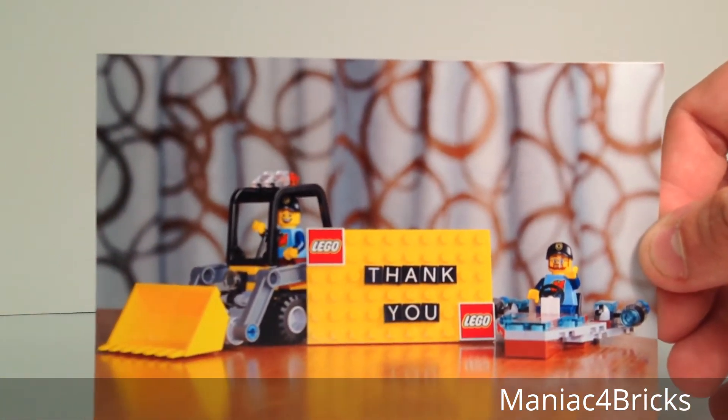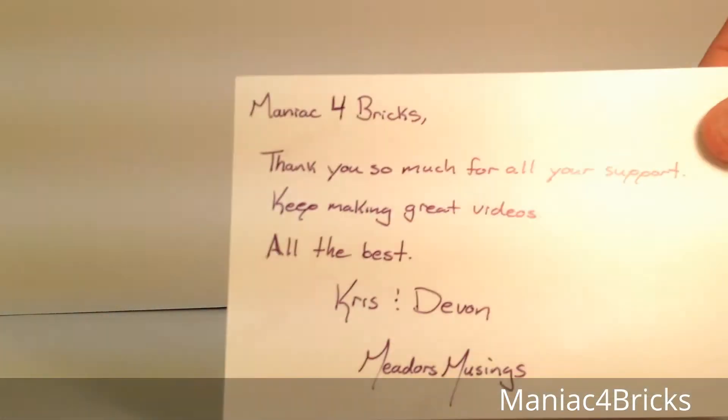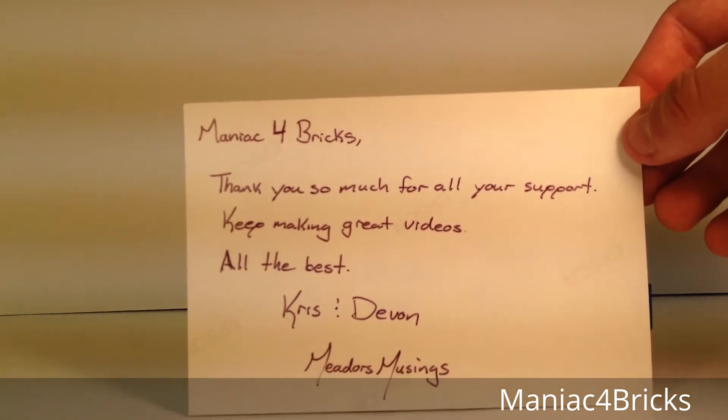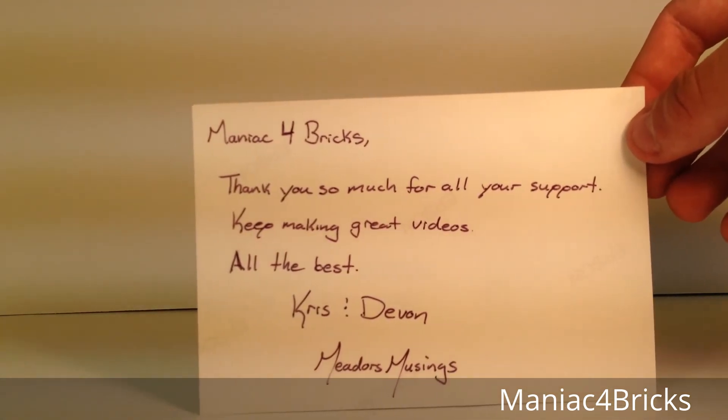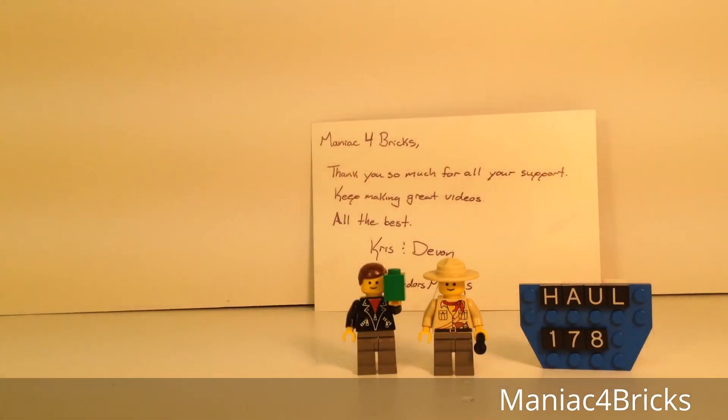I think you already know what's coming up next. There's a really cool spaceship on the postcard, and also a cool dump truck. It says 'Maniac for Bricks, thank you so much for all your support, keep making great videos — all the best, Chris and Devon.' This package comes from Meddor's Musings!